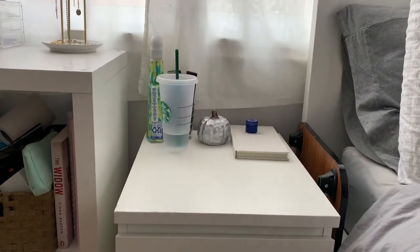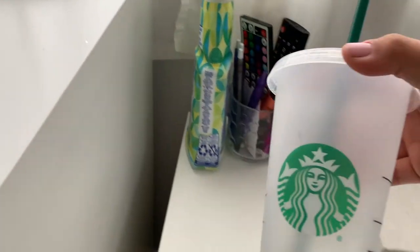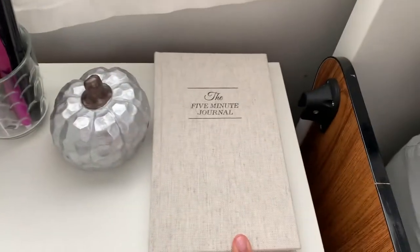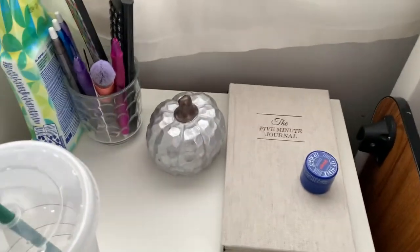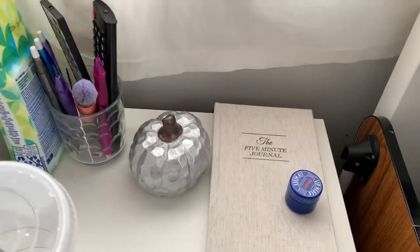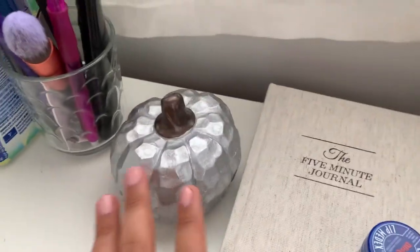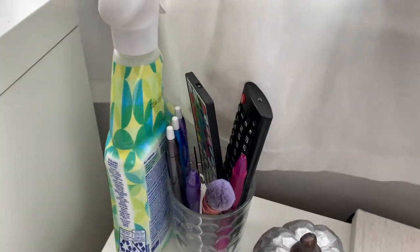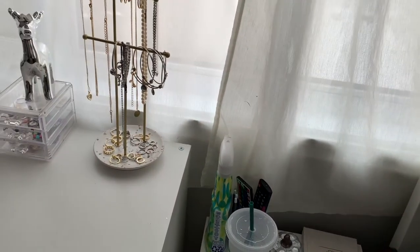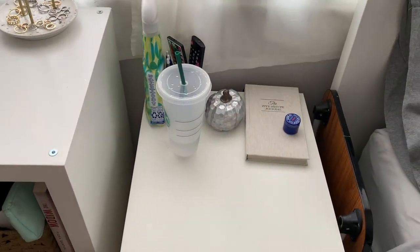Then we come to my nightstand. This nightstand is the best nightstand — it holds so much and it's so simple. On the nightstand, we just have my water bottle because always gotta stay hydrated. I have my five minute journal — I love doing this every morning; it just kind of gets my day started, gets me thinking about my affirmations, what I'm grateful for, all that jazz. Then we just have this little pumpkin just for decoration. Then I have this little cup here — it holds my LED remote, TV remote, and some pens for my journal because I like to switch up the colors. And then a cleaning product because I always have to have my room clean.